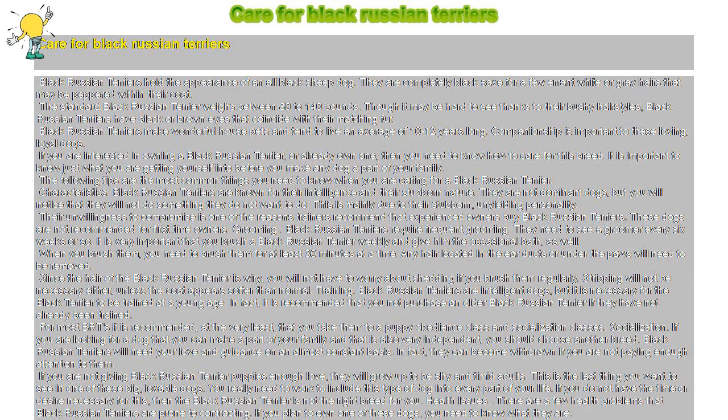Companionship is important to these loving, loyal dogs. If you are interested in owning a Black Russian Terrier, or already own one, then you need to know how to care for this breed. It is important to know just what you are getting yourself into before you make any dog a part of your family. The following tips are the most common things you need to know when you are caring for a Black Russian Terrier.